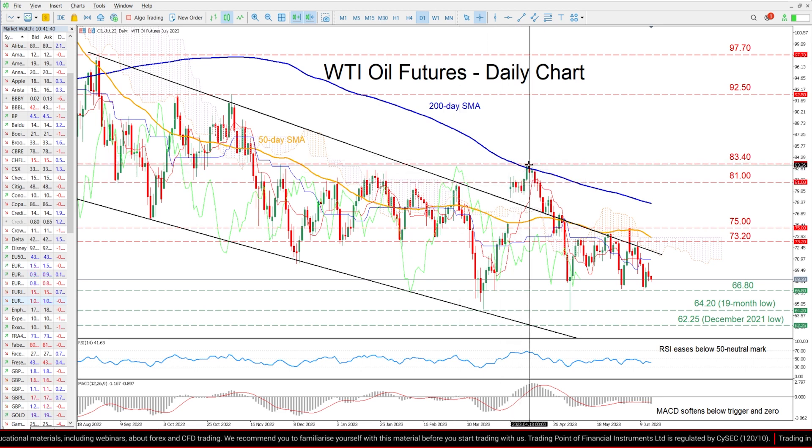Conquering the latter, the bulls might then target the 2023 high of 83.40.